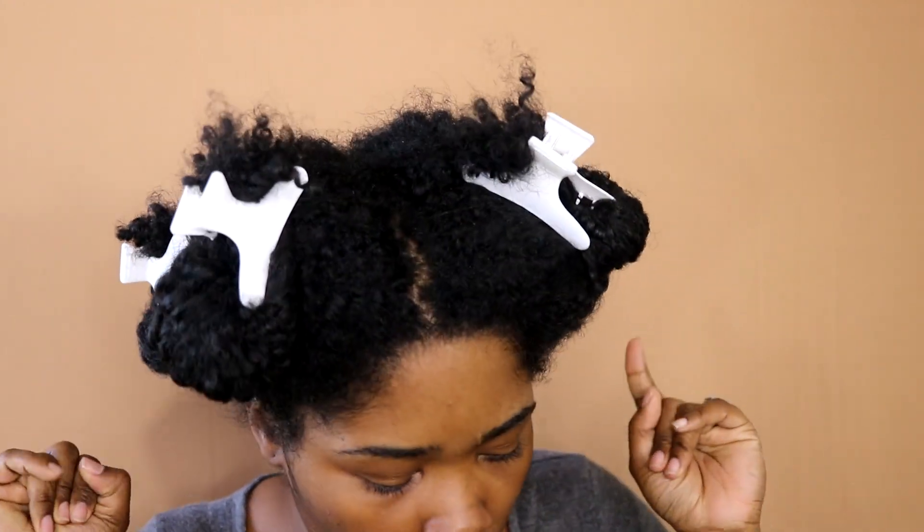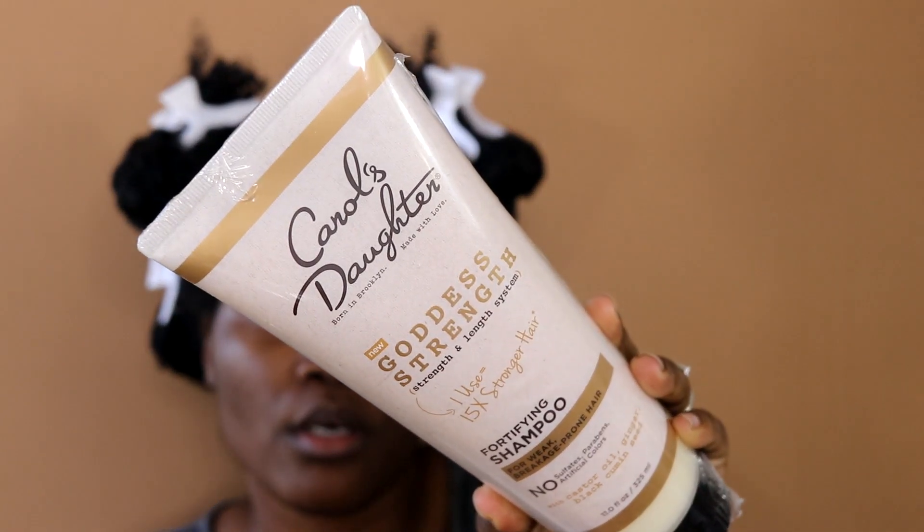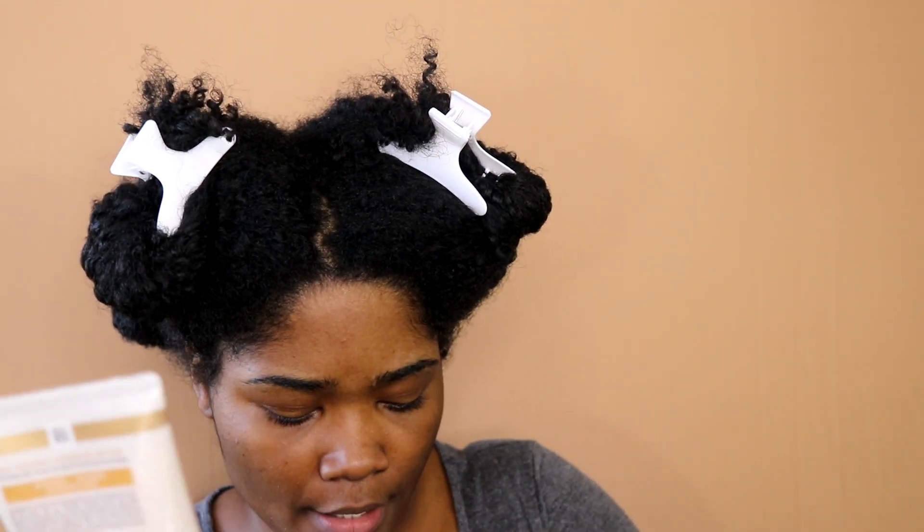They do send you a lot of good things if you're consistent with it and you're posting things. I had several boxes come in and I had another one come in just in the nick of time for me to do my hair. I got the new Carol's Daughter collection — their Goddess Strength collection for strength and length. One use makes your hair 15 times stronger, which of course has an asterisk beside it.